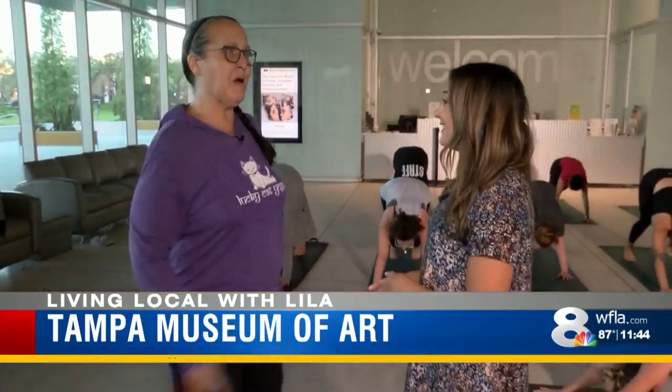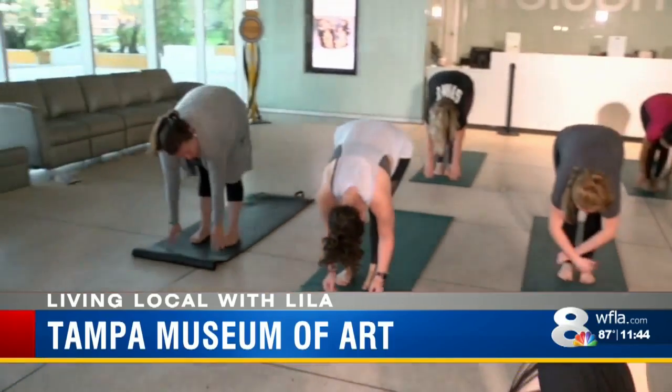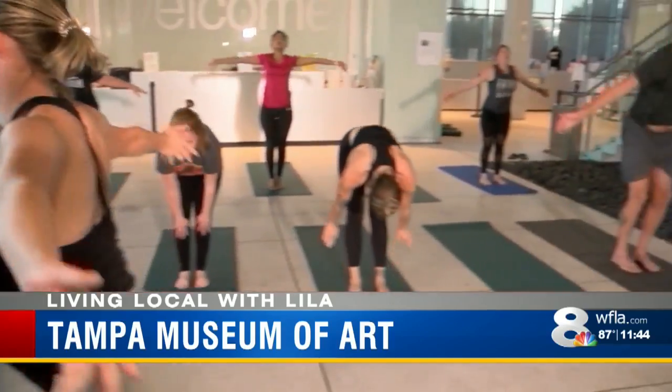It's all levels — we welcome all ages, all abilities, and we have a DJ, DJ Mr. Bongos, play music for us. There are mats and blocks and straps and everything you need right here in the museum to do Lucky Cat Yoga.